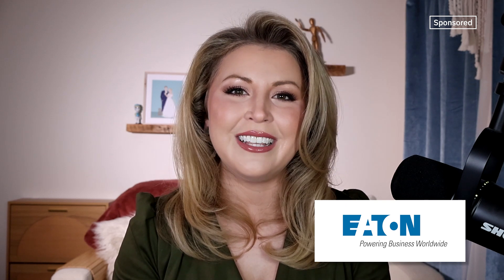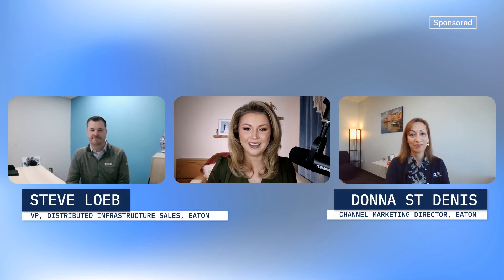Hey, Channel Insiders, I'm your host, Katie Bovoso, and welcome to this episode of Partner POV brought to you by Eaton. The AI revolution is happening right before our eyes. How are you, the managed service providers and resellers powering the world's businesses, ensuring your clients are ready to use the latest technology while also building your portfolio of offerings? Eaton can help you gain market share in this space with leading solutions, knowledge, and support. I'd now like to welcome my guests today: Steve Loeb, Vice President of Distributed Infrastructure Sales, and Donna St. Dennis, Channel Marketing Director, both from Eaton. Thank you both for joining me today.